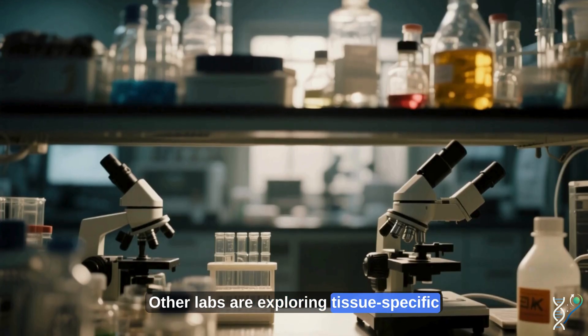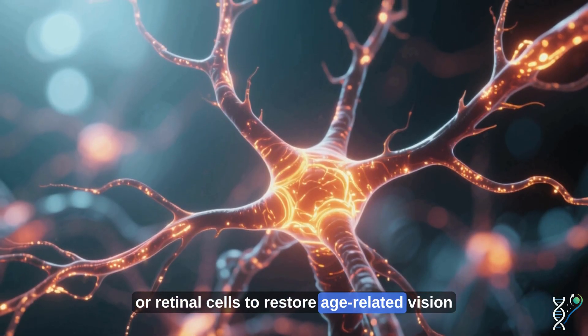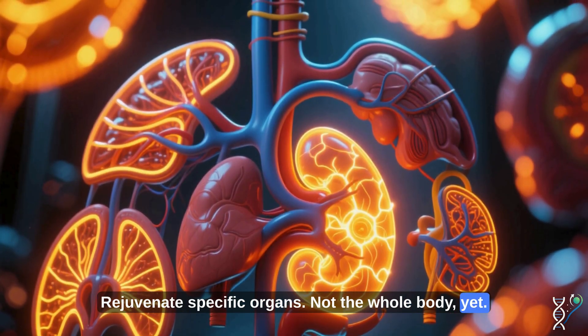Other labs are exploring tissue-specific reprogramming — targeting neurons to treat Alzheimer's, or retinal cells to restore age-related vision loss. The goal? Rejuvenate specific organs, not the whole body. Yet.